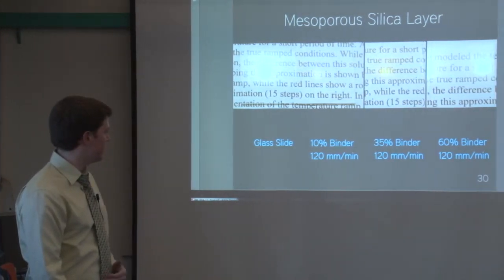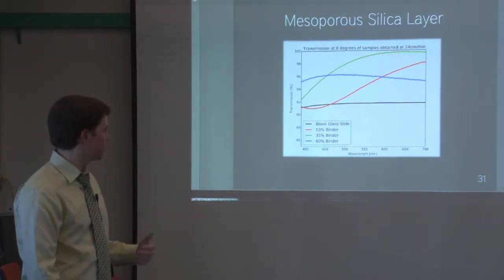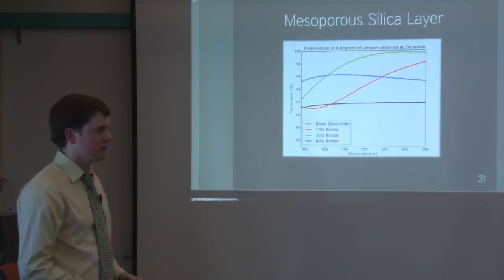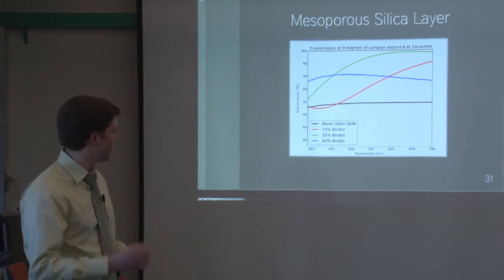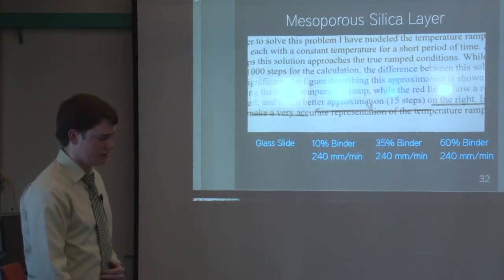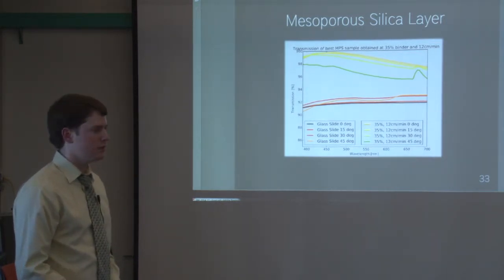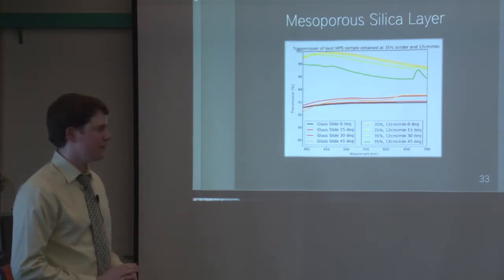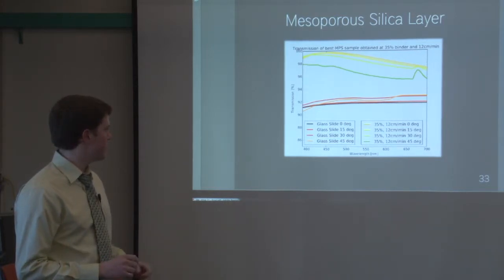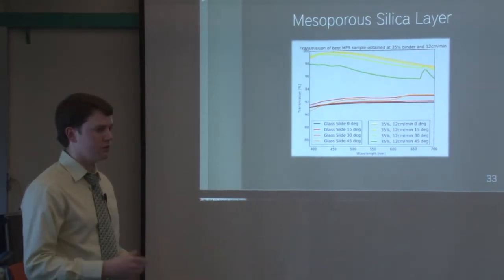At 24 cm/min pull speed, such a thick film means the optimized wavelength is more likely in the IR range, so it's not optimized for visible reflection and we see much more reflection in those samples. Moving forward, our best sample was 35% binder, so we tested angle response at 0, 15, 30, and 45 degrees. At 0, 15, and 30 degrees, samples showed only about 1% reflection variation. At 45 degrees, reflection increased, but even then, all four samples were a significant improvement over the untreated glass substrate.